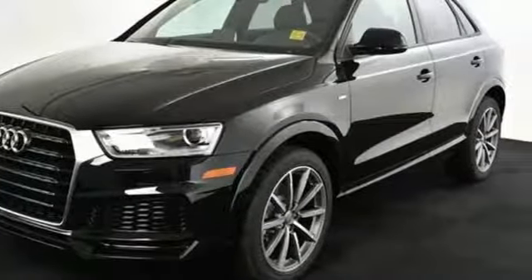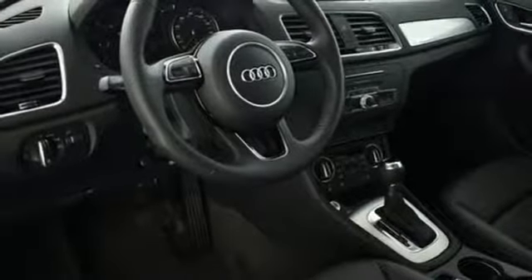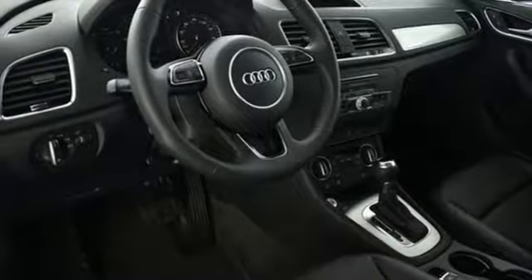Quality. Covering the style exuding from grille to rear bumper, as well as the fit and finish of the interior.